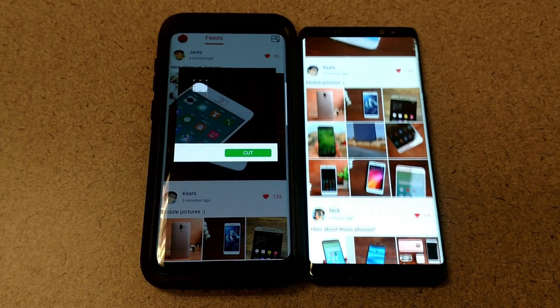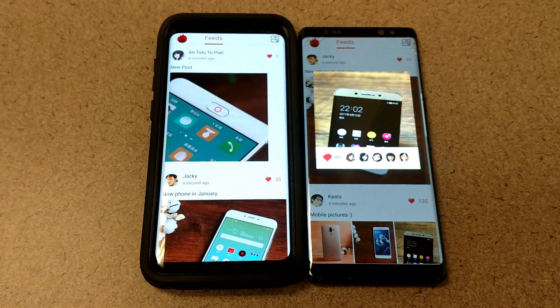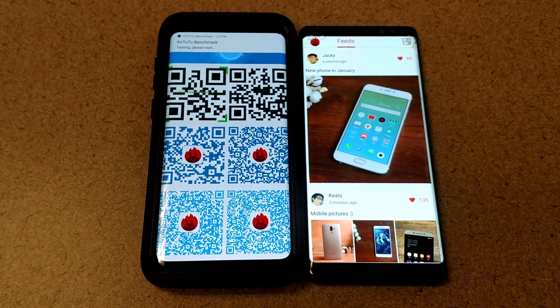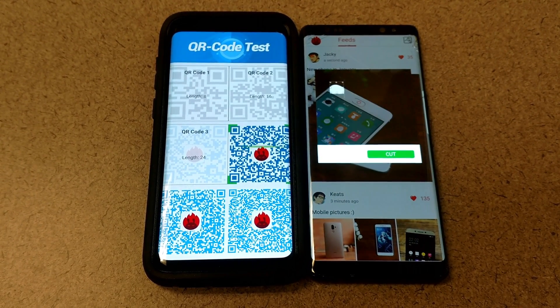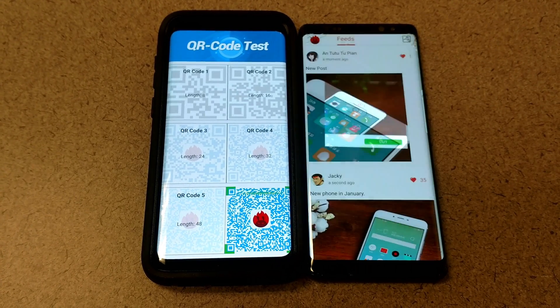Both phones have a Super AMOLED screen. The Note 8 has 522 pixels per inch, whereas the Galaxy S9 Plus has 531 pixels per inch. Both have the same screen resolution of 1440 by 2960.